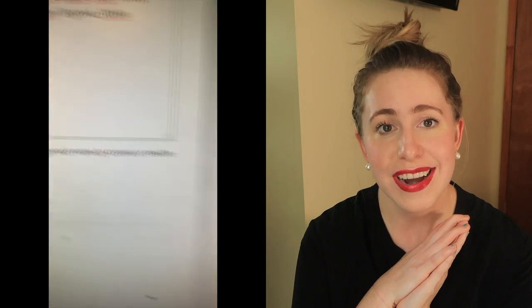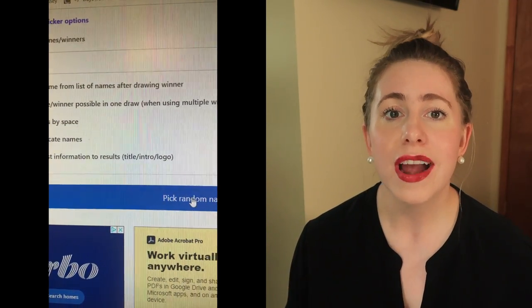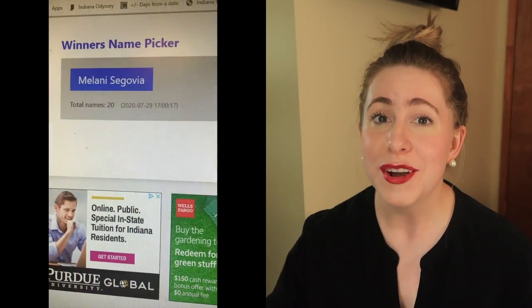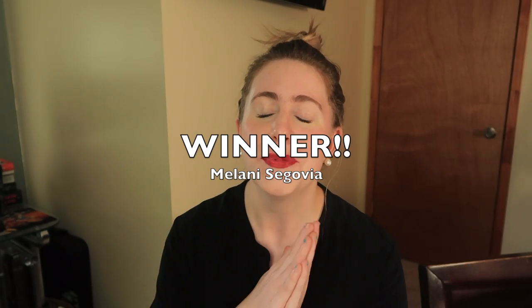I told you guys I would be drawing a winner on July 29th at 5pm Central Standard Time, and that is what I've done. I actually just put all of the names from the comments in a name generator online, and it picked a winner. So Melanie Segovia, you are the winner — congratulations! I hope you love, love, love the gift basket. I'm going to provide my email address to you in the comments. Please feel free to send me a private message with your shipping info, and I will get that basket off to you ASAP.